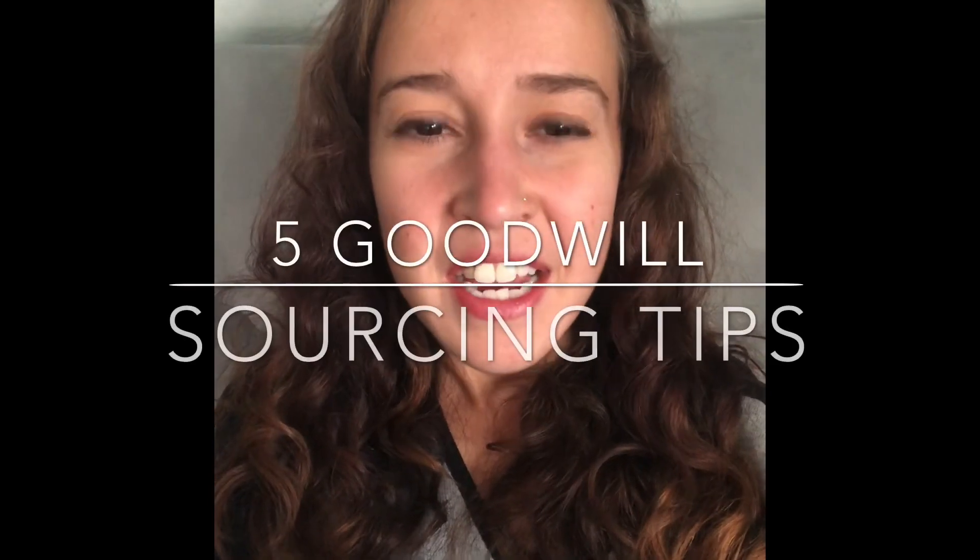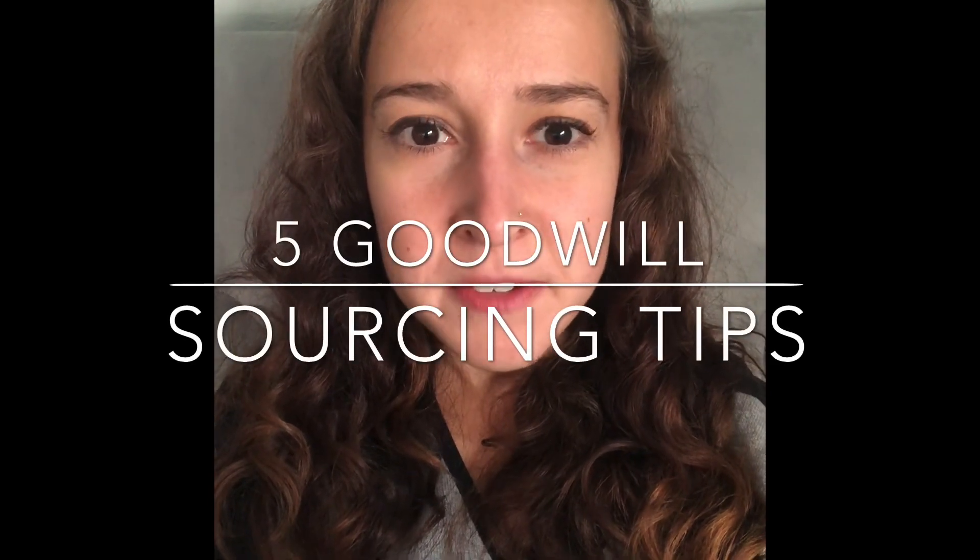Have you ever been to Goodwill where it seems like everybody has carts full of Gucci and you're like, what the heck — where is that stuff? Why am I not seeing it? How do I get some? Well, I'm here to help you today. Hey thrifters, this is Stephanie, and today I'm here to talk about five tips for sourcing at Goodwill.